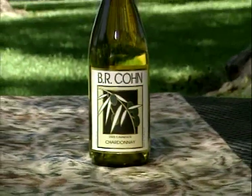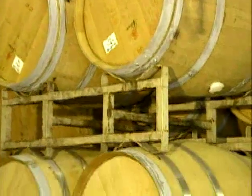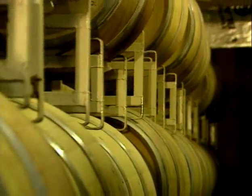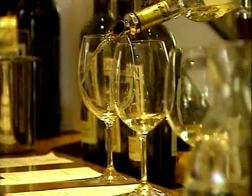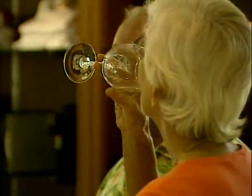The winery is also proud of its BR Cohn Chardonnay. For a Cabernet house to make a Chardonnay, we have to make a really good one. 50% of the BR Cohn Chardonnay is fermented in French oak barrels and stirred on the lees. The other half is fermented in stainless steel tanks. This combination gives it well-balanced flavors of tropical fruit, a hint of vanilla, and a crisp, clean finish.